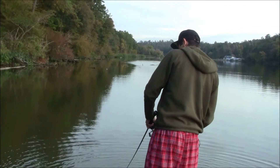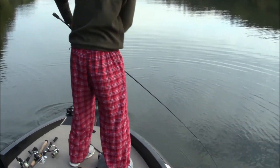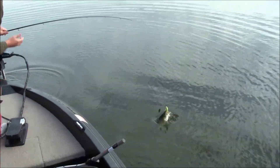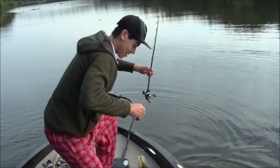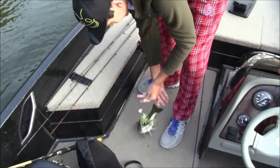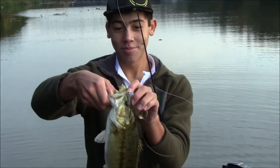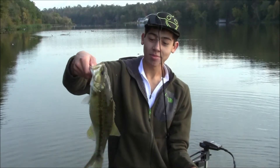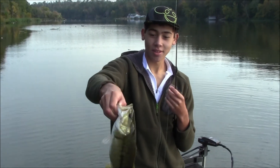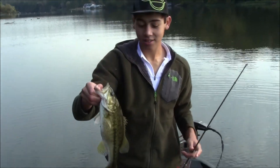Just got one on a spinnerbait. That's a decent one, off that grass over there. On the spinnerbait - that's what I'm talking about. Nice two pounder. Spotted bass. I was expecting a largemouth, but it's a nice healthy spotted bass.